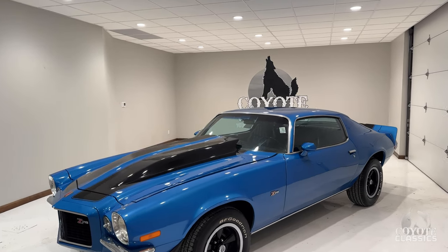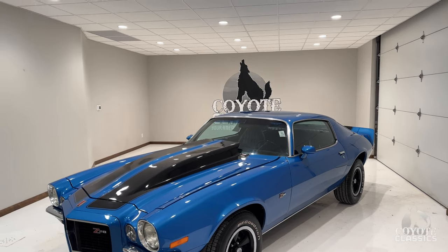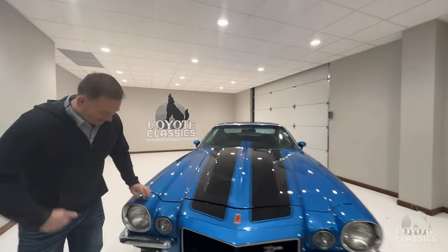This is Dave and Dalton here at Coyote Classics, and today we're checking out a really badass 1971 Camaro. Dave's a big Camaro guy — a big second-gen Camaro guy. I love the split bumpers, and this one's got them.